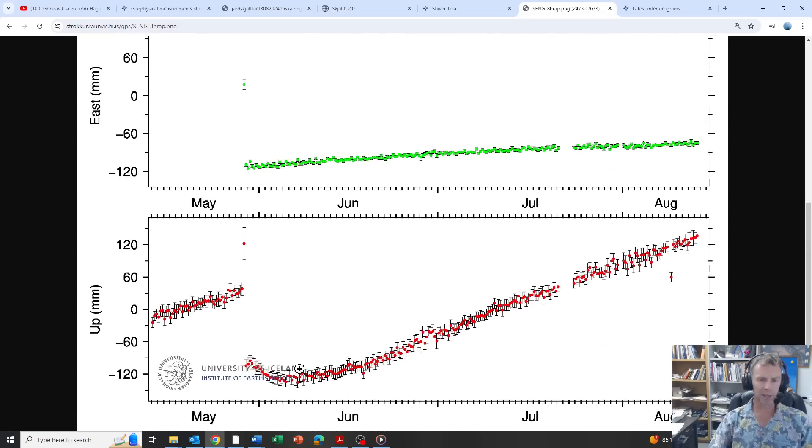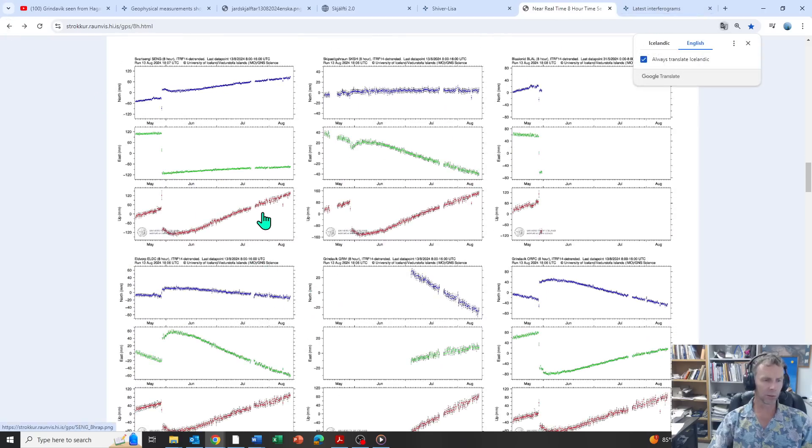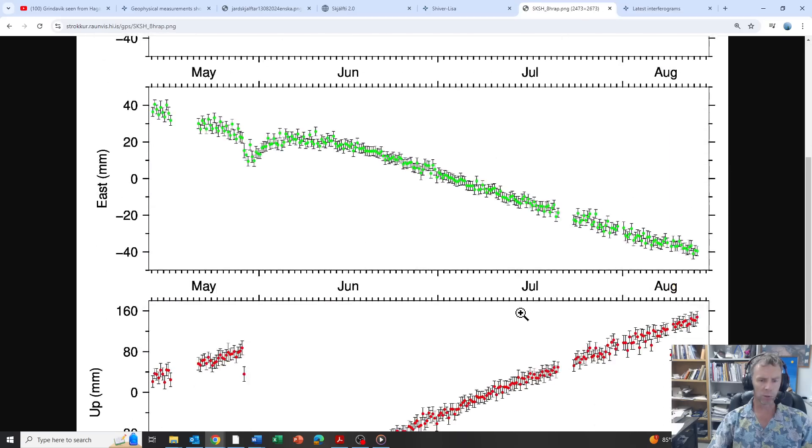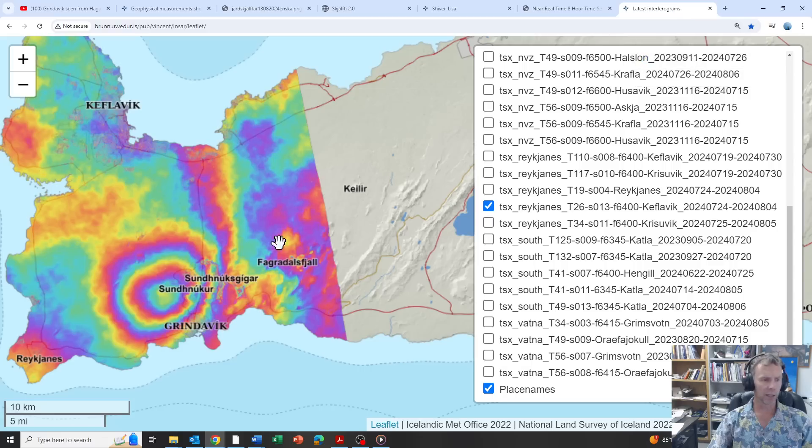The GPS data shows largely the same picture — there might be some leveling off in places, but the last three data points show a little uptick. A few data points don't really denote a strong trend, but we're still seeing uplift and inflation, just at a much lower and slower rate than in the past. The latest InSAR data looking at ground deformation is from a satellite pass on July 24th and again on August 4th. You can see the bands of color indicating uplift centered over the Svartsengi power plant and Blue Lagoon area.